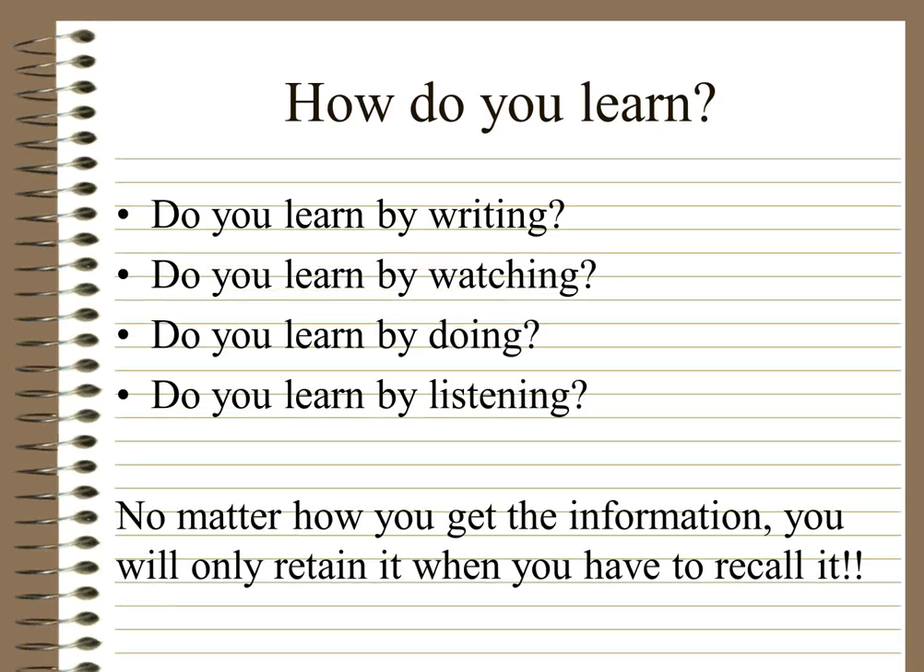You also need to think about how you actually learn — your learning style. Do you learn by writing, by watching, by doing, or by listening? It doesn't really matter how you get the information; the only way you will retain it is when you have to recall it. The only way you know you've learnt something is when you actually have to go and remember it, because if you can't remember it, that means you haven't learnt it.